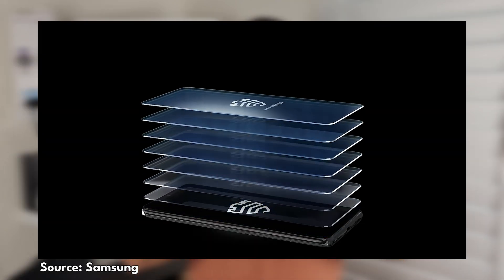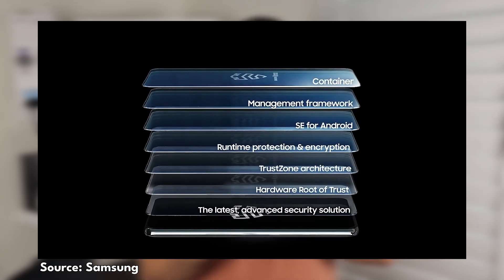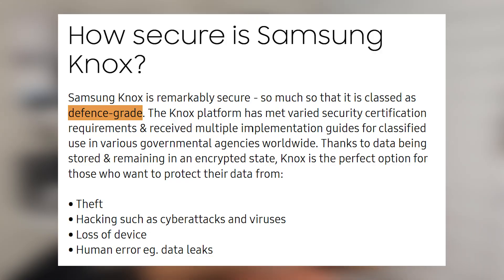What I'm going to look at here is the consumer grade, which is effectively enterprise grade with its security. Samsung Knox is multi-layered security, meaning it's actually built from the chip up. It uses a combination of hardware and software to protect the data and information on your smartphone. It's so secure that since its inception it's been classed as defense grade, and multiple agencies around the world — government or police — actually use Samsung products because of Samsung Knox and its security platform.